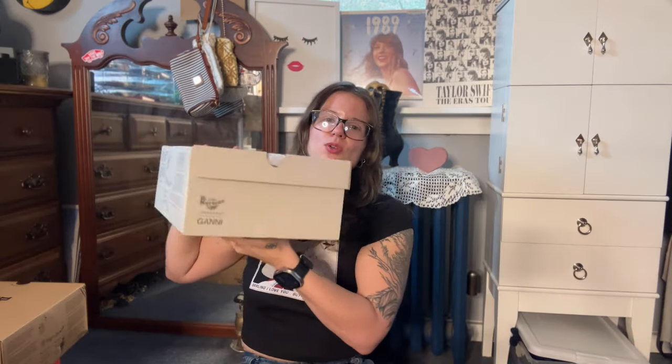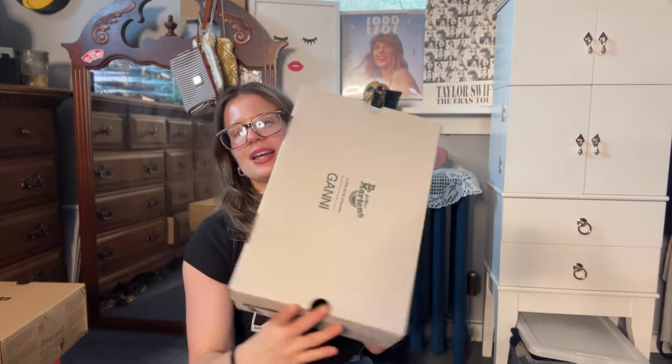They come in this cool cream box, which I always love. Next one is the piercing.